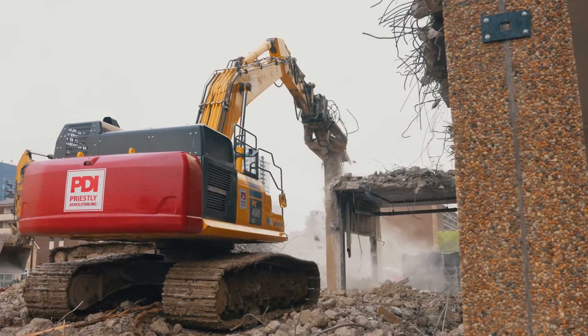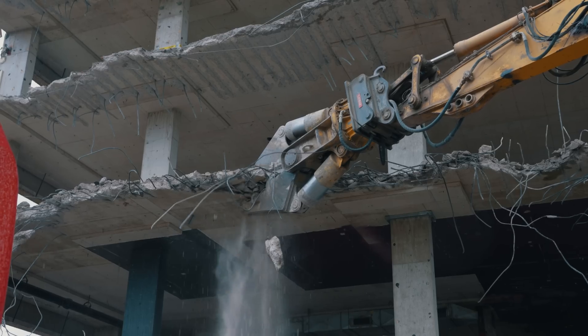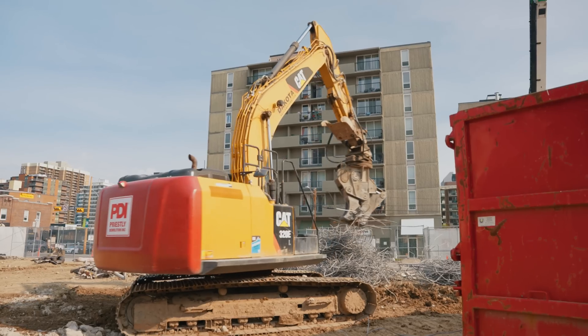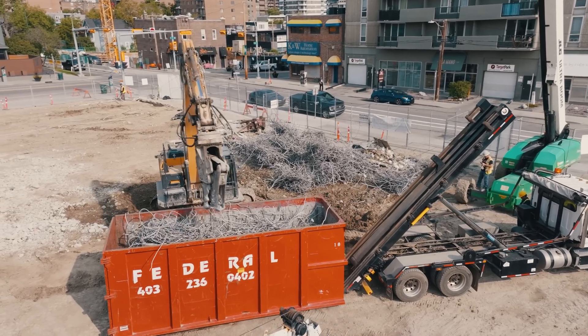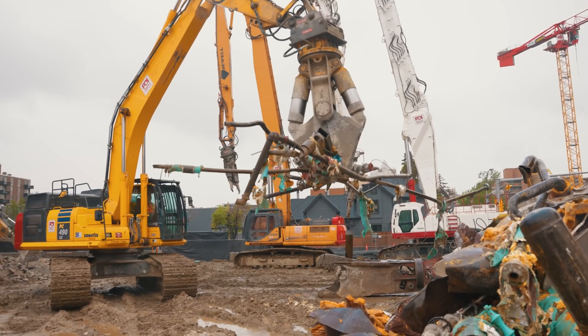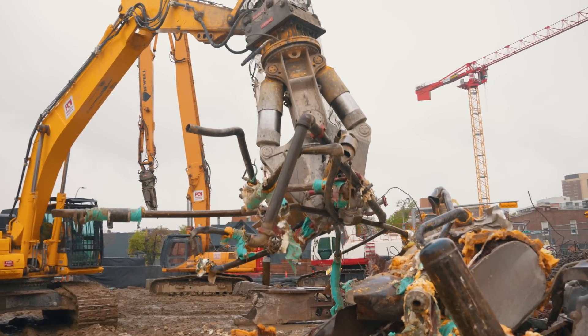After all the demo, we recycle everything — the concrete, the rebar, all the debris — and it goes to our recycling companies. Our smaller machines break up all the concrete, sort the rebar and pipe, and then we ship it all separately to the scrap yards. The concrete, once cleaned, gets sent to a recycler as well, and it all gets put back to use.